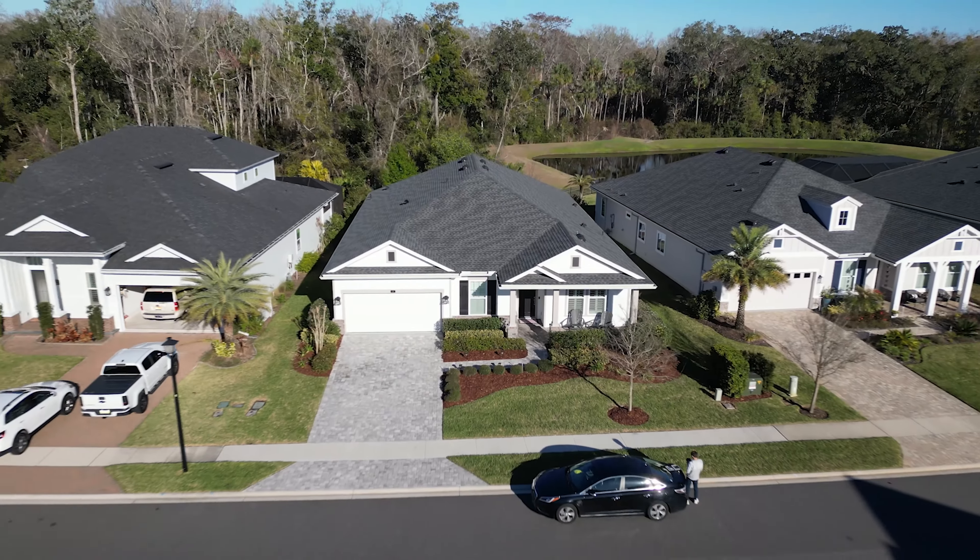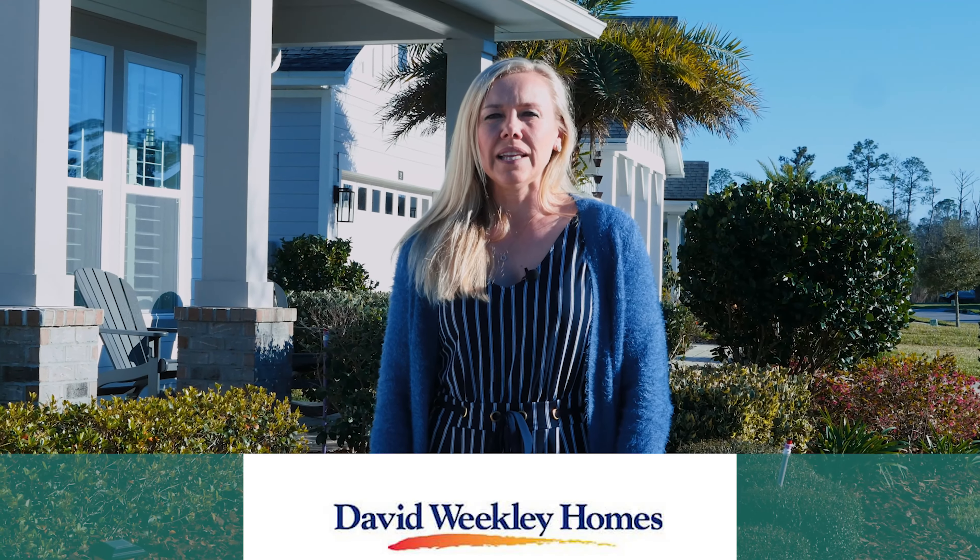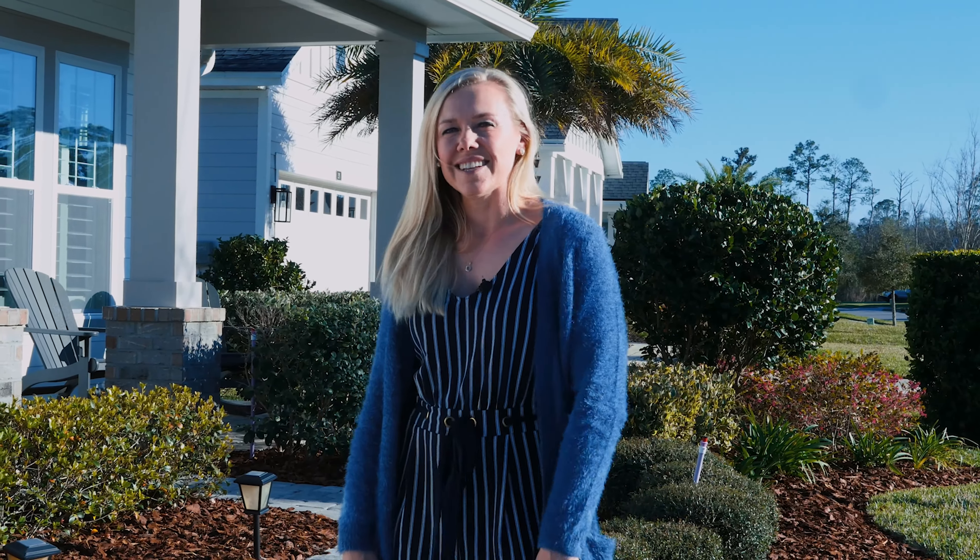Today I want to show you one of my latest listings at 138 Quill Vista Drive in Colony. This lovely one-story home was built by David Weekly. It's the Lions floor plan, featuring four bedrooms, three bathrooms, and just over 2,600 square feet. Let's go inside and check it out.